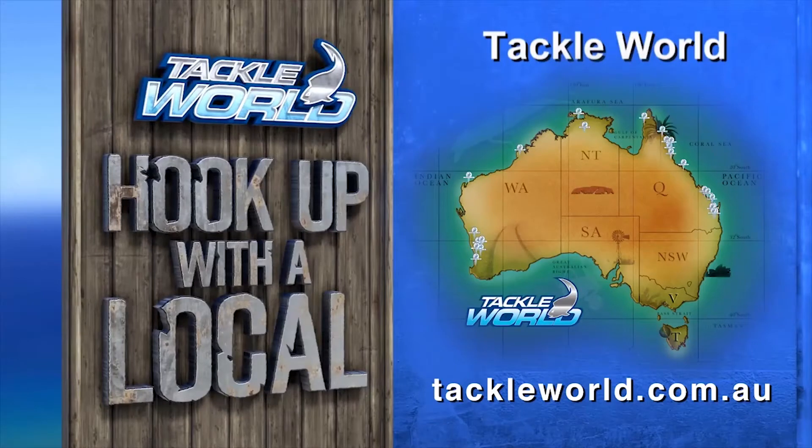Tackle World stores are owned and operated by locals who actually fish. Their advice is priceless — that's why it's free. At Tackle World, every day is a good day for fishing.